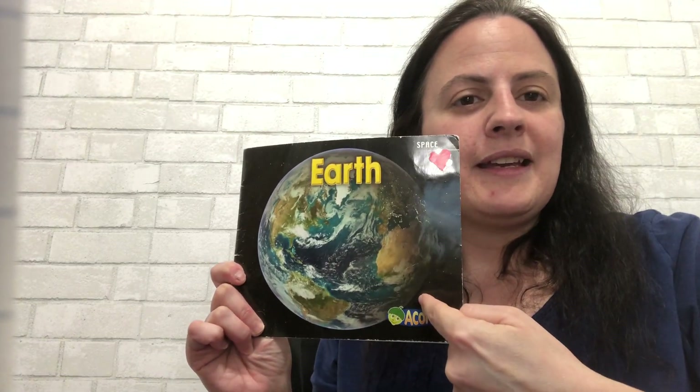So let us all begin with the book Earth, so we can learn more about Earth. Are you ready for this amazing book? I sure am. So first, let's look at the cover. The cover shows a picture of Earth. This is what Earth looks like from outer space.